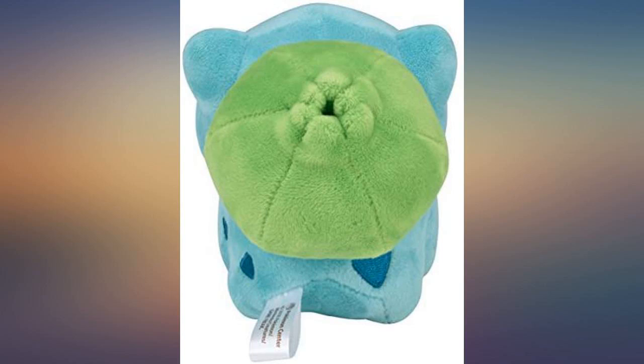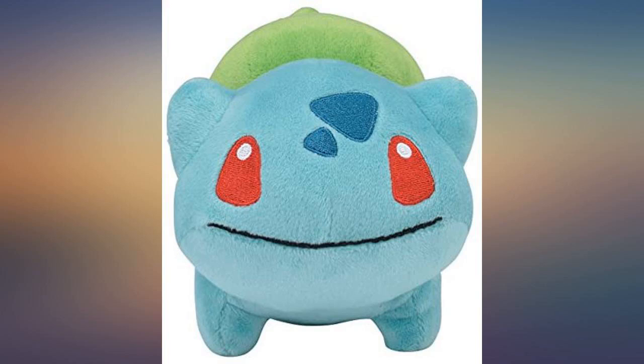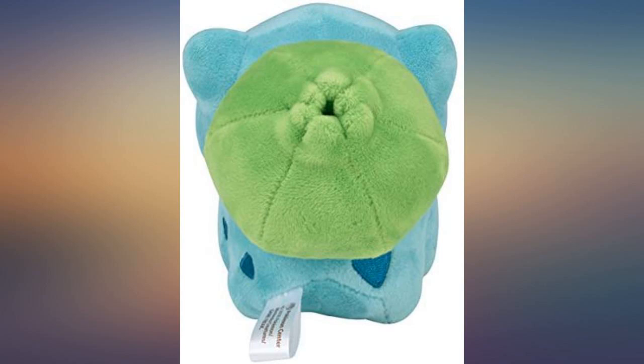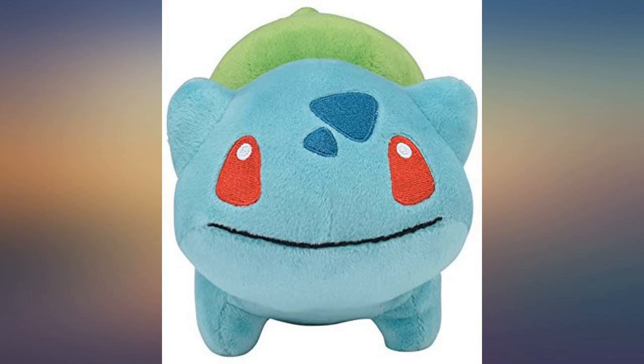Little cabbage boy arrived in great condition. He has a beautiful smile. Great plushie but be warned it's about half the size of the standard Bulbasaur plushie you'll get in local toy stores. I already knew this and just see this as a factor of making it extra cute.